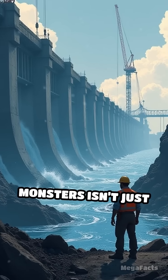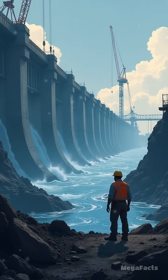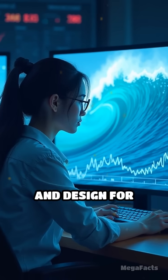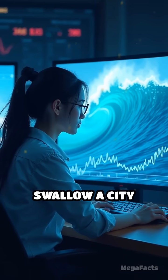Building these monsters isn't just pouring concrete and hoping for the best. Engineers have to read the ocean like a poker player, calculate worst-case scenarios, and design for waves that could swallow a city block whole.